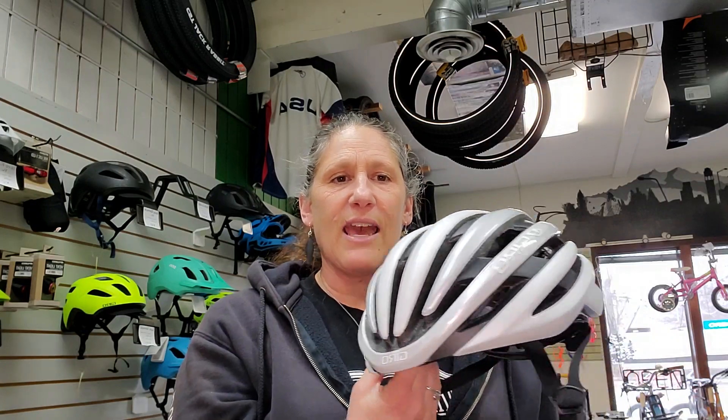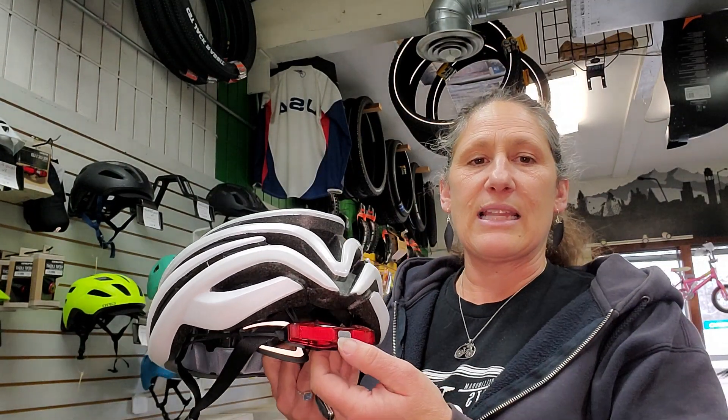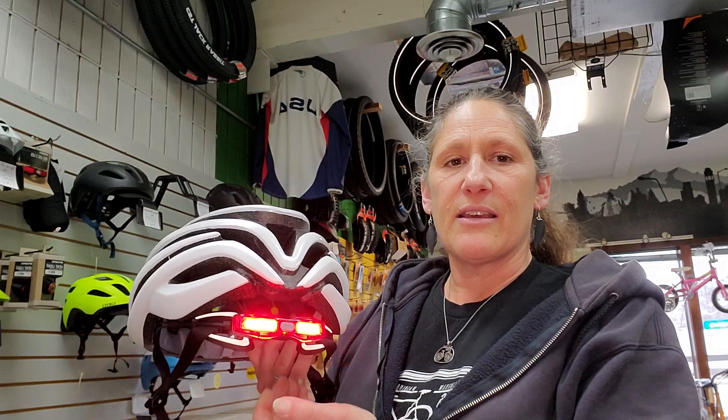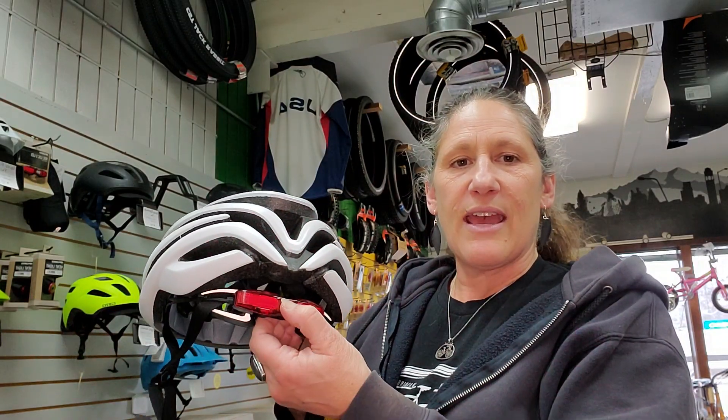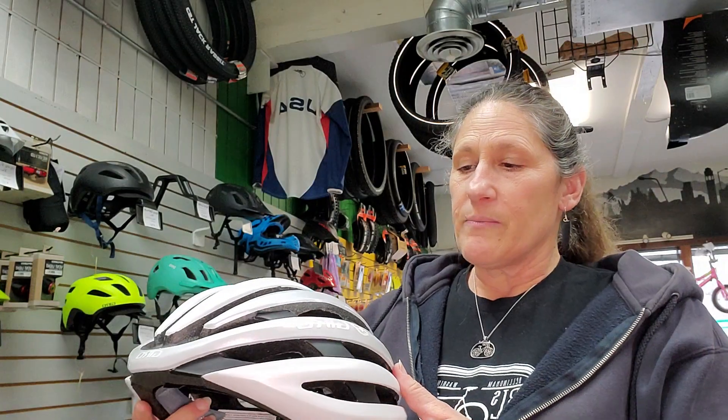We also have this really neat light that we can add on — it's USB rechargeable with a couple of different modes, and it attaches directly to the helmet. So that's the Giro Cinder.